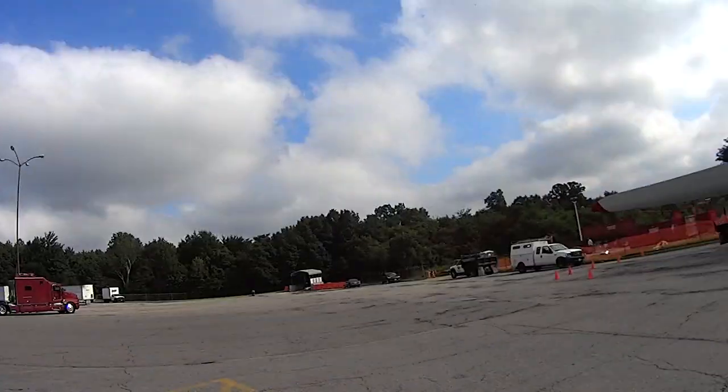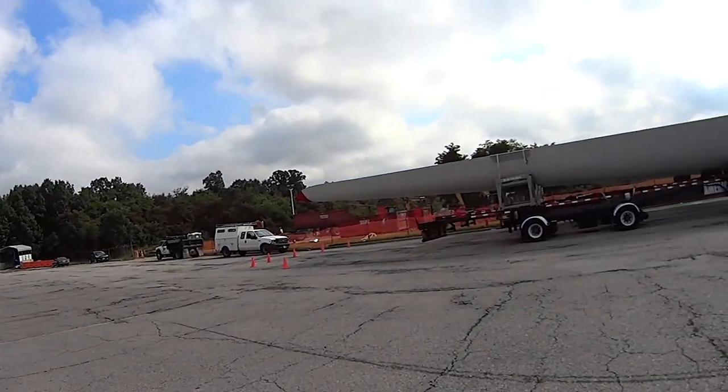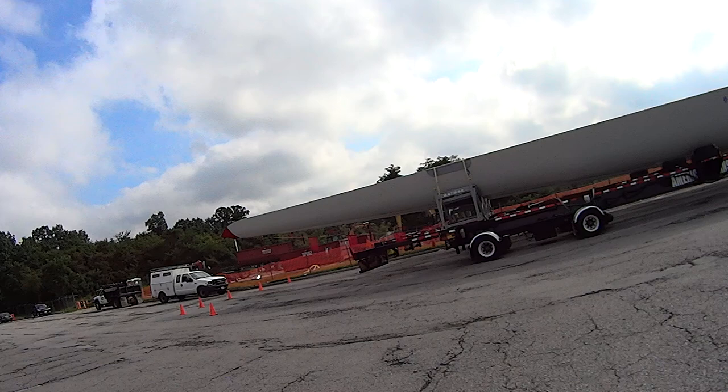Hey everybody, Johnny B. Good here, located in Girard, Ohio, at the Petro. Just woke up. I thought I'd show you this massive, massive windmill blade.